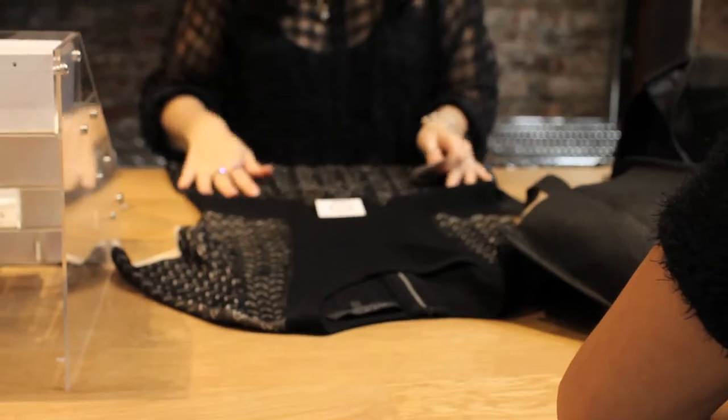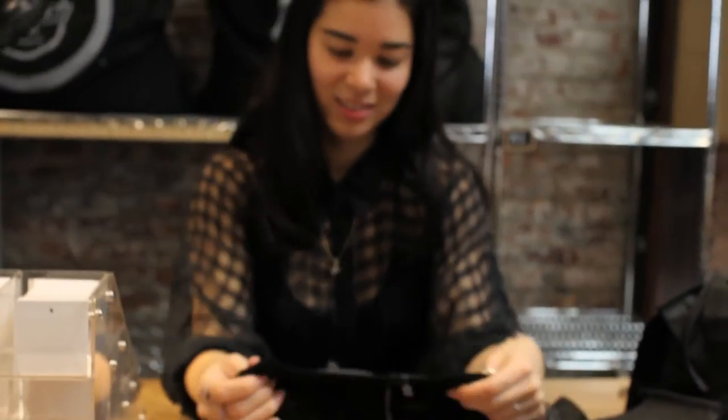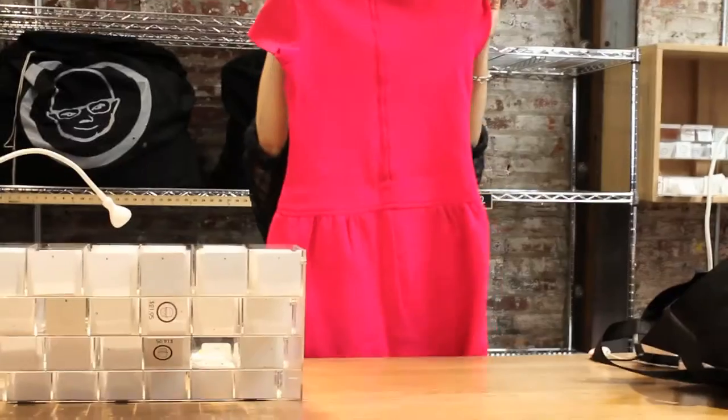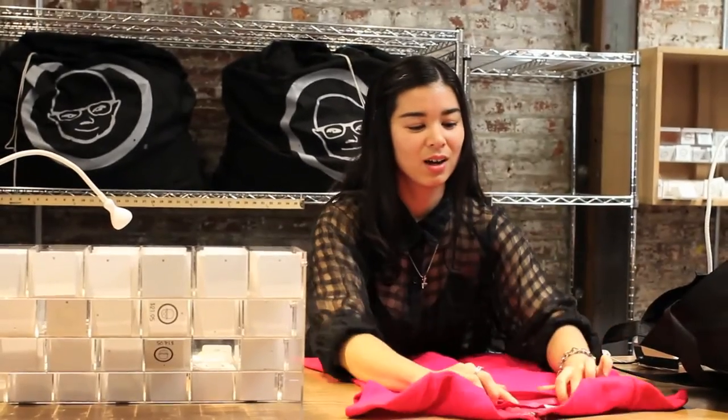There are no appointments — just walk in. If you arrive near or during the last business hour of the day, please note that we may not be able to complete your buy until the next morning depending on how busy it is, but we'd be happy to hold your bags overnight.